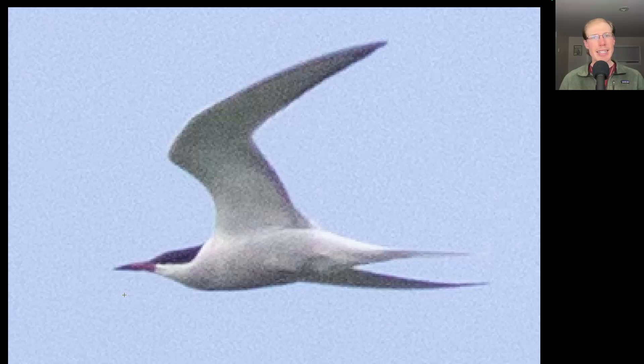This is a small tern that's gray underneath and we see a long tail. This is a Common Tern.